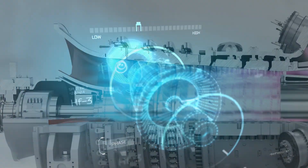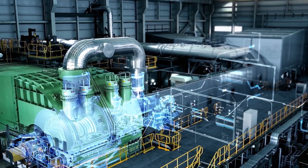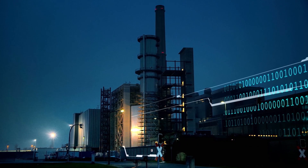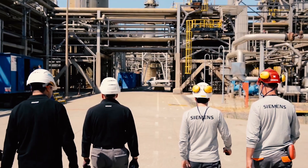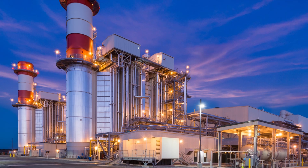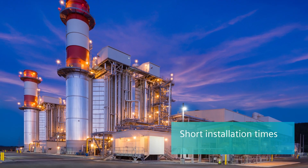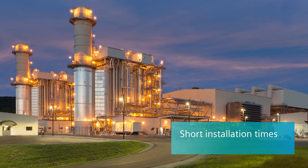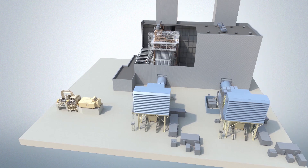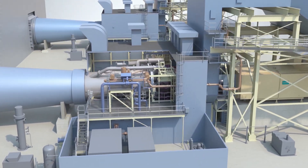Short start-up times, excellent efficiency, and simple plant configuration make it the gas turbine of choice for integration into state-of-the-art combined cycle plants. In various fast-track projects, Siemens has demonstrated short installation times of the gas turbine package, achieved by special focus on site assembly due to standardized basic design with customer-specific options.